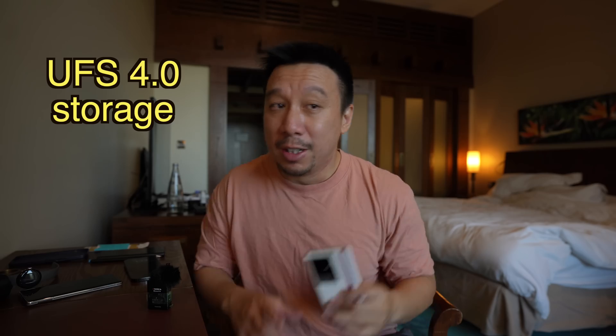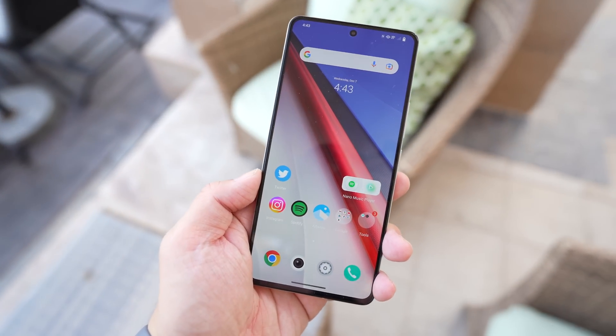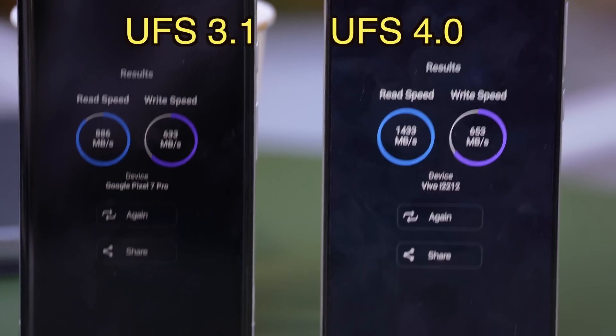Number three: the storage on this phone uses UFS 4.0. This is a relatively new standard — all the previous flagship phones you've probably tested in the last year or two use UFS 3.1. UFS 4.0 means slightly faster read and write speeds.